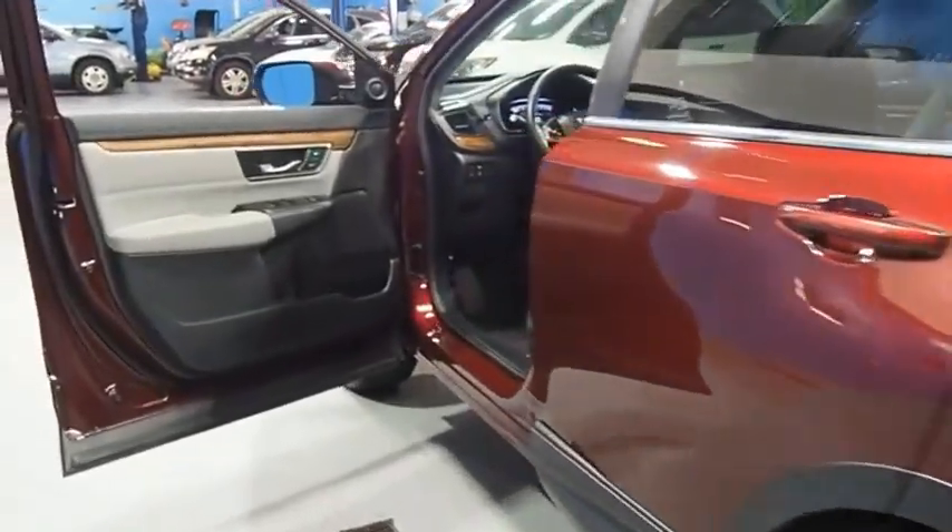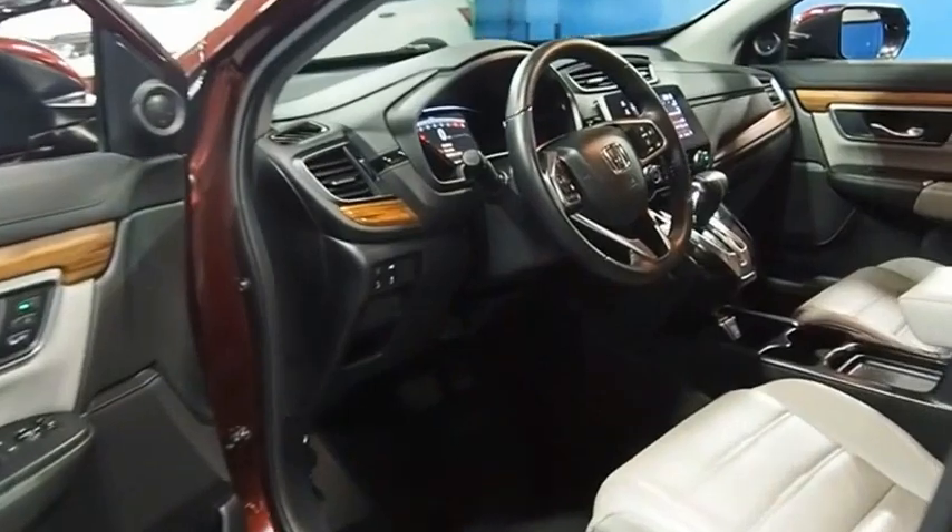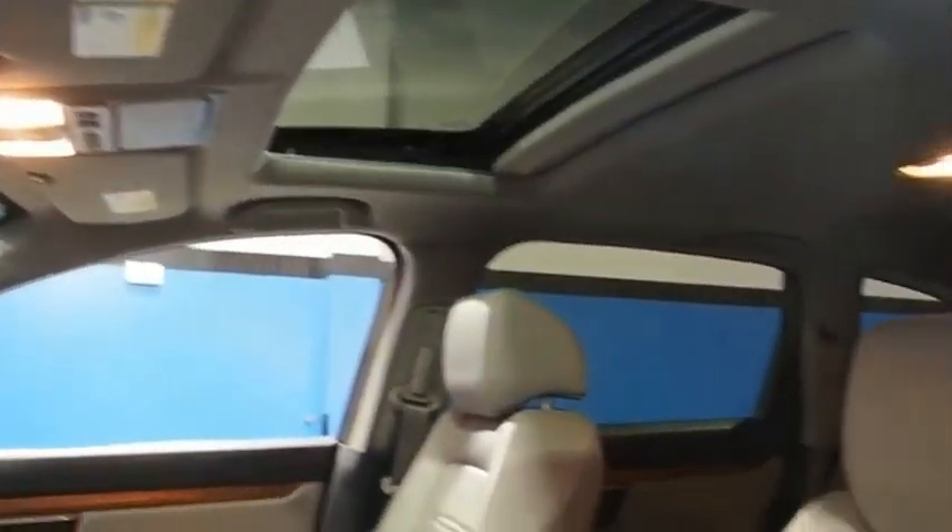cool technology, and comfy interior. Wouldn't you look great in this vehicle? Stop in today and see for yourself.